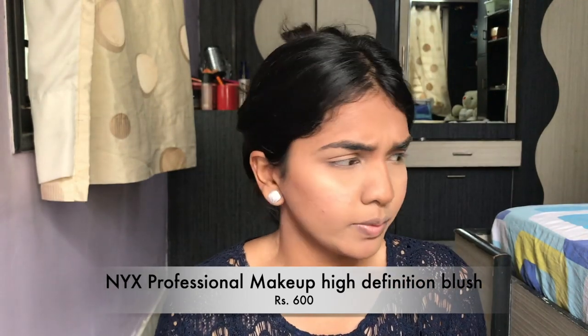For blush, I have the NYX High Definition Blush. This is a super nice blush — it blends very beautifully. I'm using the shade Hamptons.